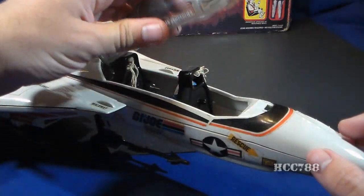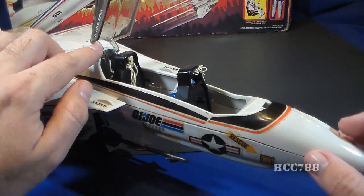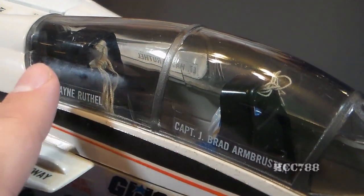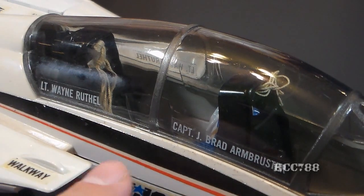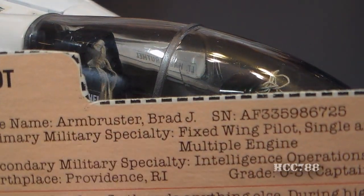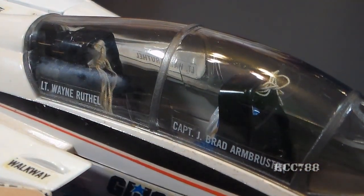The Sky Striker has a clear opening canopy that can be somewhat fragile and can break at the hinge — a very frustrating part to replace, so be very careful with it. This Sky Striker has the often-missing name stickers, which are frequently absent even on otherwise great and complete examples. The front sticker reads 'Captain J. Brad Armbruster,' which is Ace. According to his file card, his real name is Brad J. Armbruster — the file card has J as his middle initial, but the sticker on the canopy has J as his first initial.